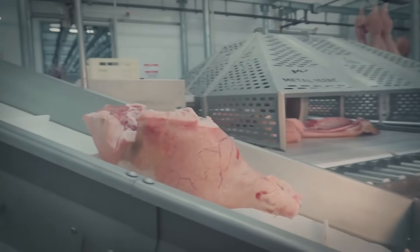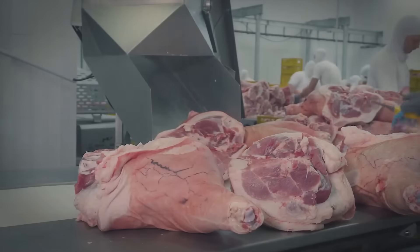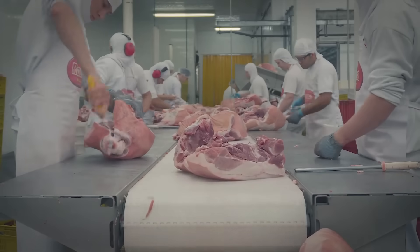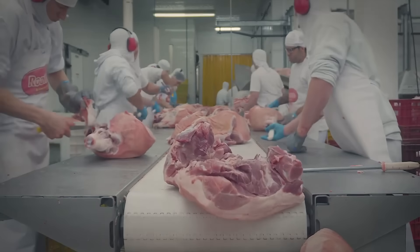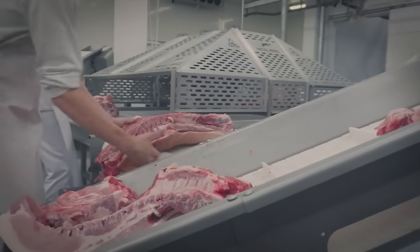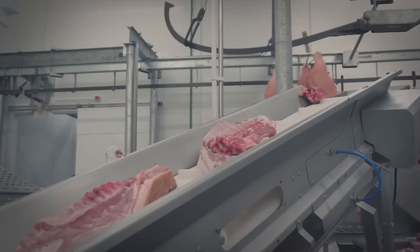Pork exports play a significant role in the U.S. economy, with major markets including China, Mexico, Japan, and many European countries. The U.S. pork industry is a formidable force in international standards for quality, food safety, and animal welfare, ensuring its products remain competitive in the global marketplace.